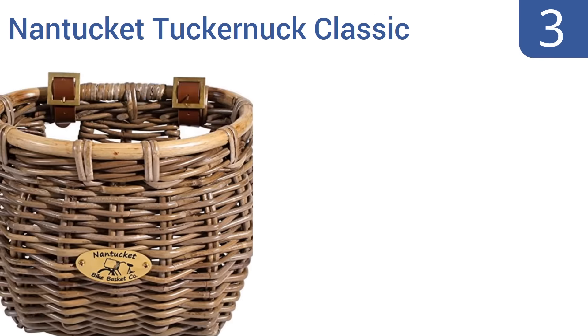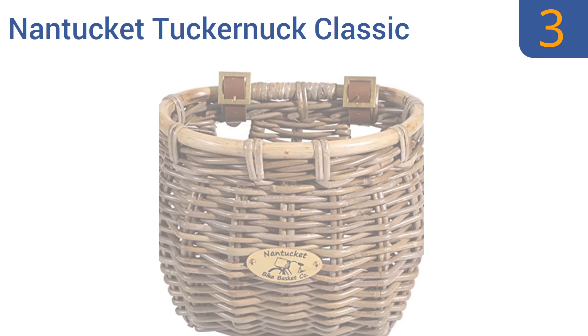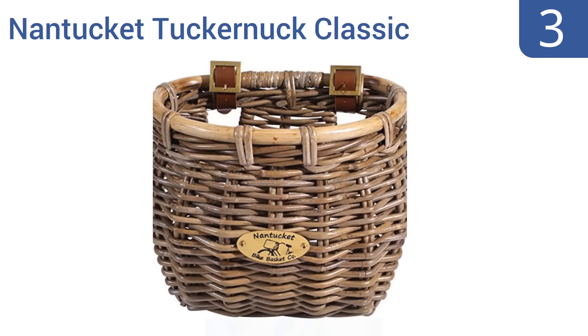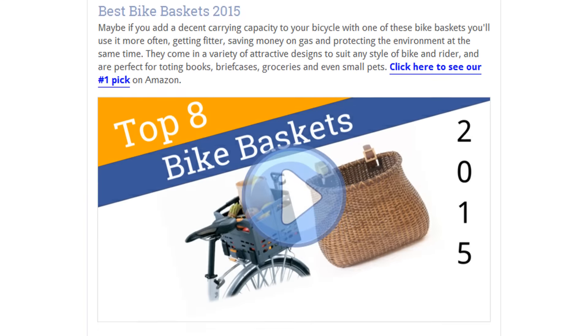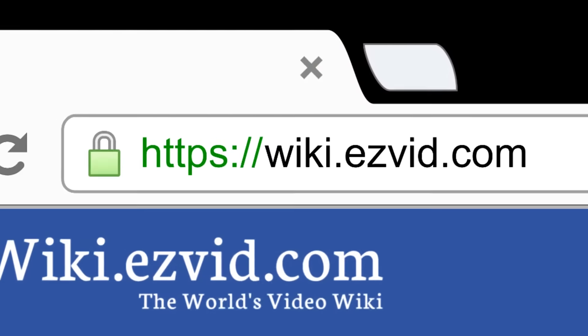Nearing the top of our list at number three, constructed from heavy-duty Kubu rattan designed to weather naturally over time, the Nantucket Tuckernut Classic Bike Basket is one of the most durable of its class. Its thickly woven materials offer an antique style while ensuring longevity. It easily attaches to the front handlebars and is elegant, decorative, and functional. It's also been handcrafted.